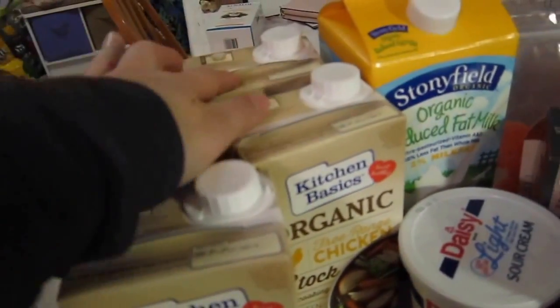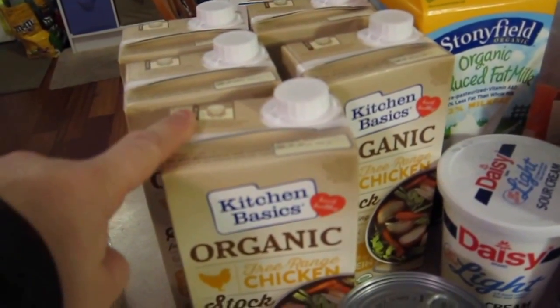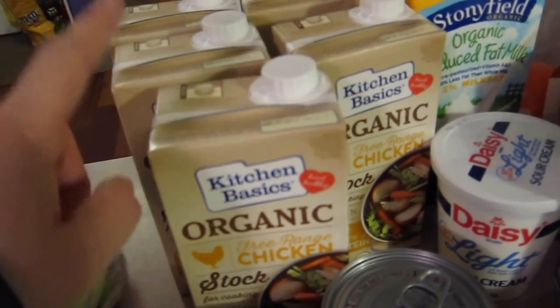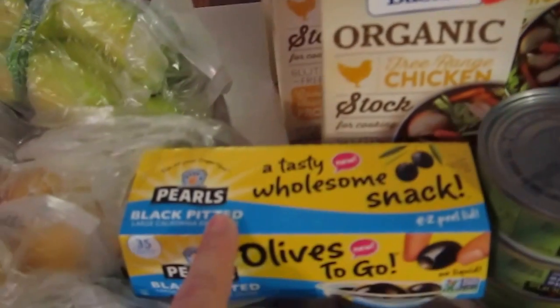We also got some bananas. We got some organic chicken broth — this is a brand we haven't tried before, so we got five of them. When my daughter makes ramen, she uses chicken broth instead of water and then half of a seasoning packet, because she has to be on a high sodium diet.